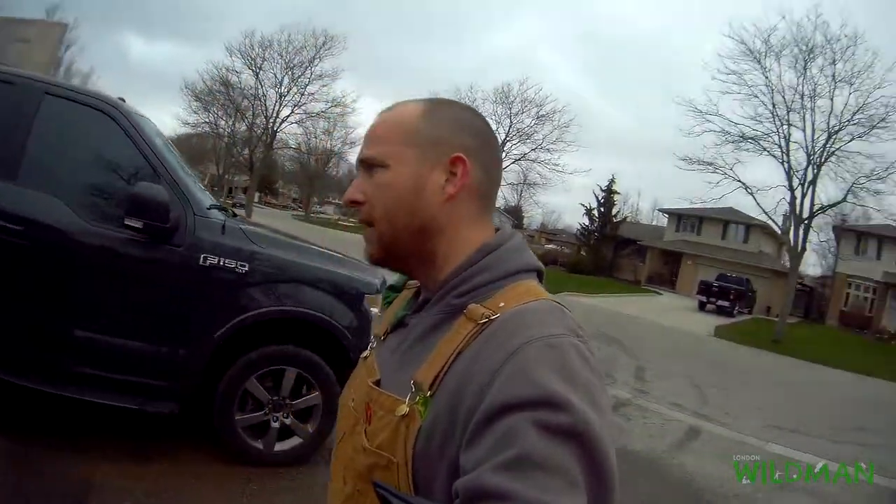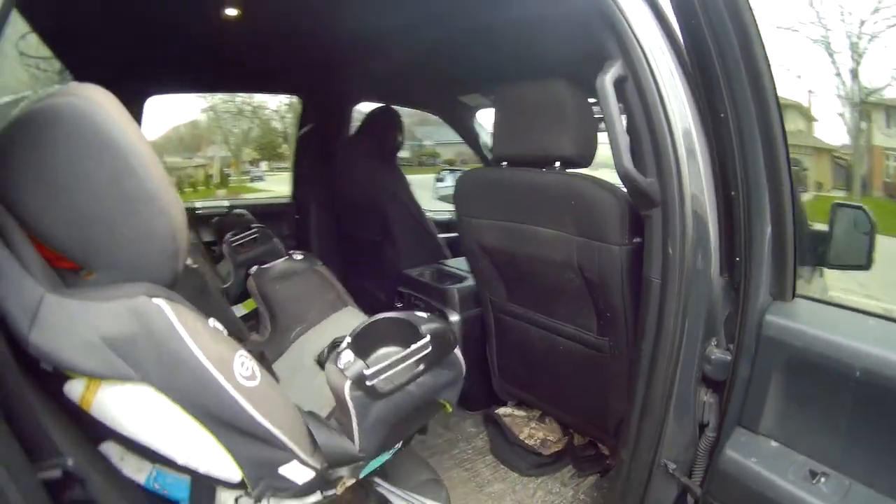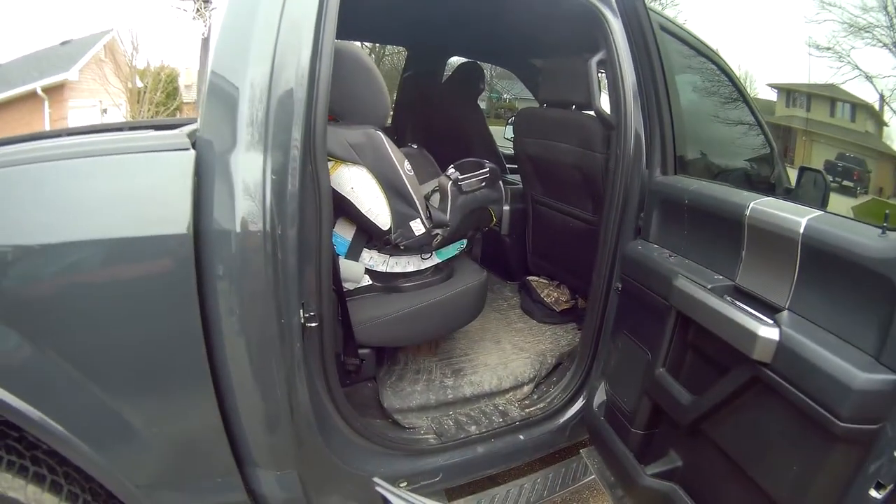I'm getting the truck all cleaned up. I just want to be able to drive down to Langton without smelling like McDonald's, because that's what the truck smells like for some reason.